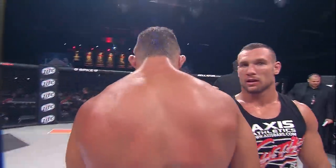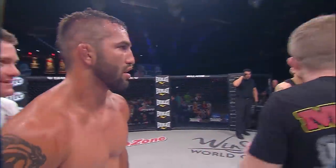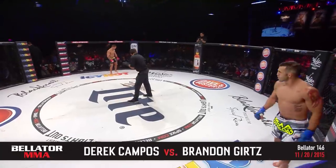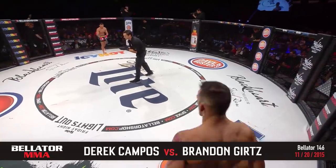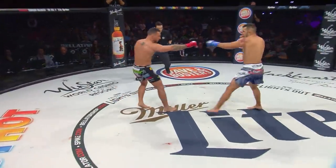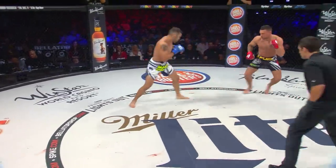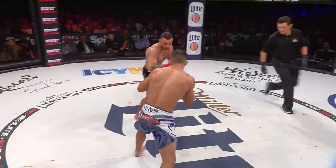Derek Campos, now 12 and 3 in his pro MMA career, gets Bellator win number one. He is definitely a fighter to watch, just 25 years old. You can call Brandon Gertz cold roll — he has been on a roll, but Derek Campos has gotten in his way. Not only did Derek Campos hand him a decision loss, it was Derek Campos that pulled out of a fight because of injury, Derek Anderson subbed in, and Brandon Gertz got knocked out with that memorable knee. Fight Block brought to you by Miller Lite, the original Pilsner.